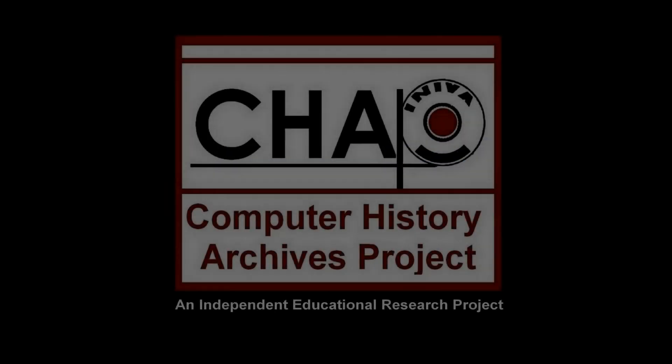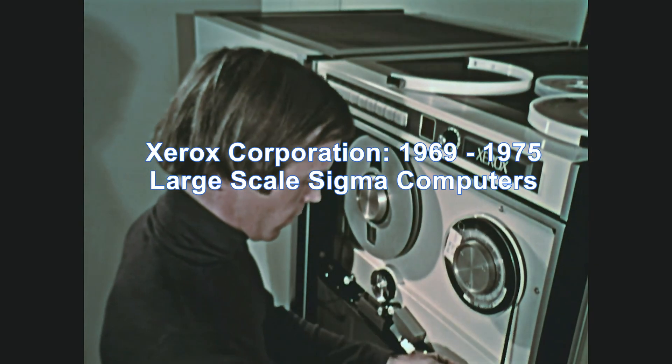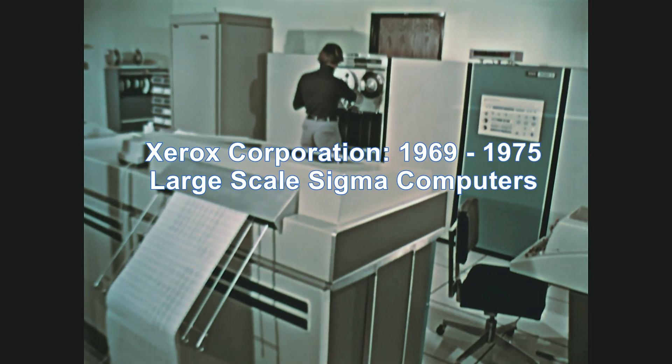The following is presented by the Computer History Archives Project. Xerox Corporation, 1969–1975: The Large-Scale Sigma Computers.